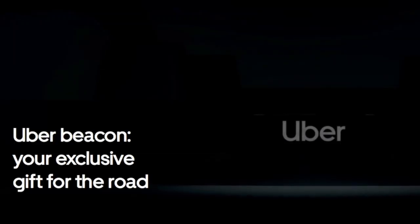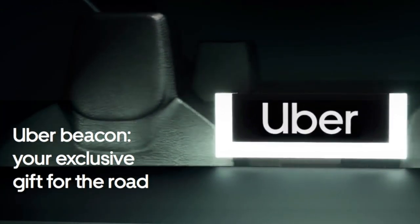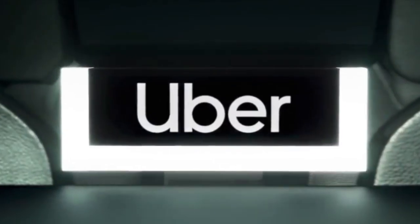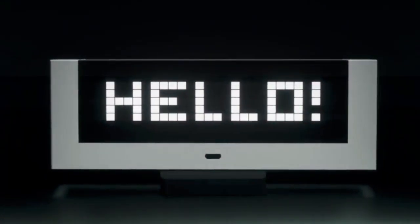Then in late 2019, Uber introduced their Beacon 2.0. I'm not sure how many have been actually deployed to drivers, but I think they're finally starting to roll them out now. It's really similar to the Lyft Amp in that it lights up in front and has messages on the back. This is the latest evolution in rideshare trade dress.